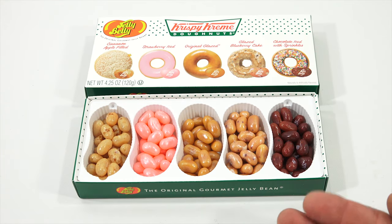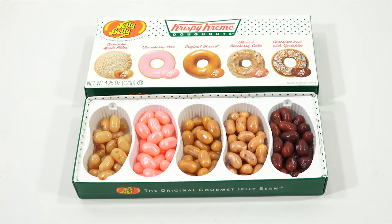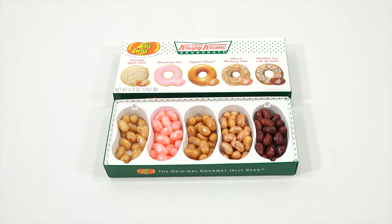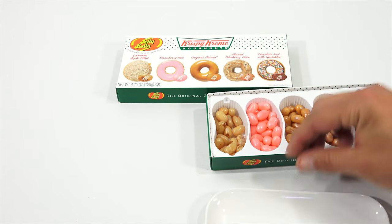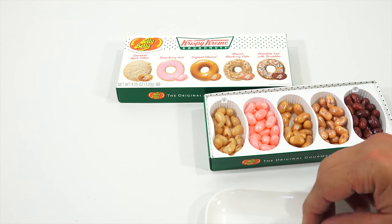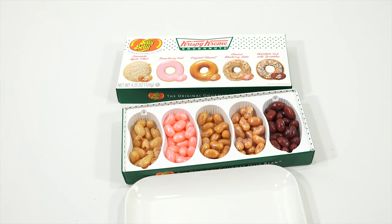Pick the cinnamon one — I'll take a cinnamon. Let's give those a taste. This is Cinnamon Apple Fill. Nice cinnamon flavor. I definitely taste the cinnamon. That's good. I say that in the videos a lot when I'm eating candy — 'That's good. Food.' Like a primitive food eater.